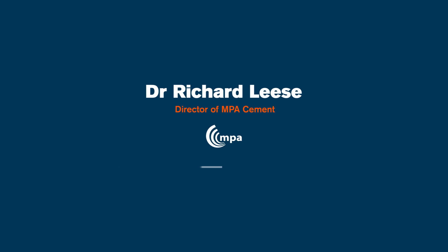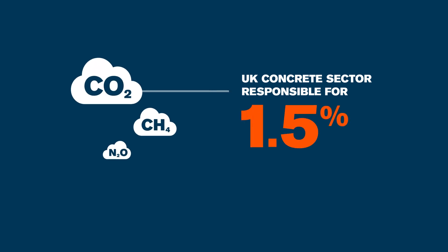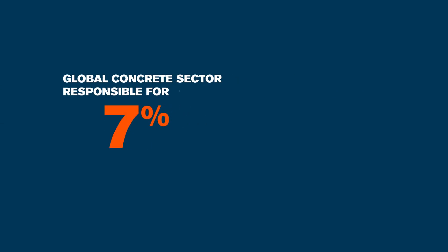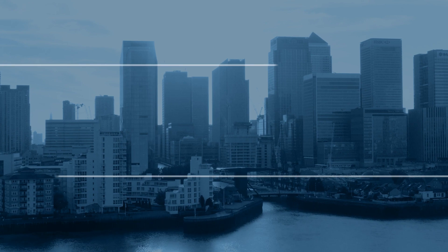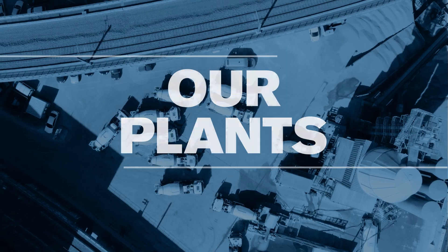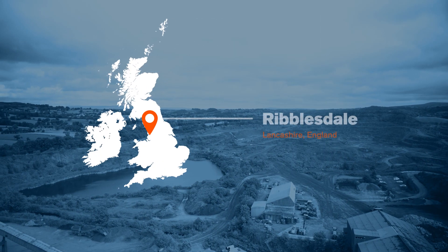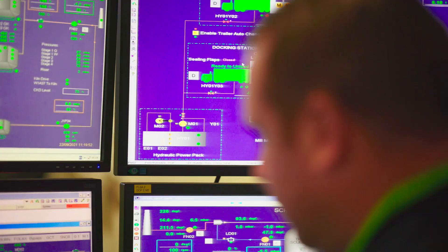Here's Dr. Richard Lease, Director of MPA Cement, with more details. We're contributing about 1.5% of the total UK greenhouse gas emissions, and that compares to 7% globally. The benefit is felt in the built environment as well as at sites where we produce cement and concrete. This plant here in Ribblesdale, Lancashire, has been here since the 1930s, and this trial to replace the kiln fuels will help us on our decarbonization roadmap.